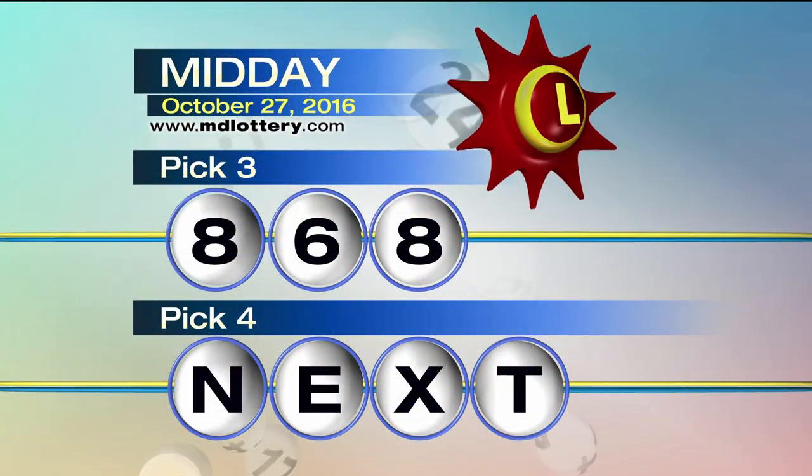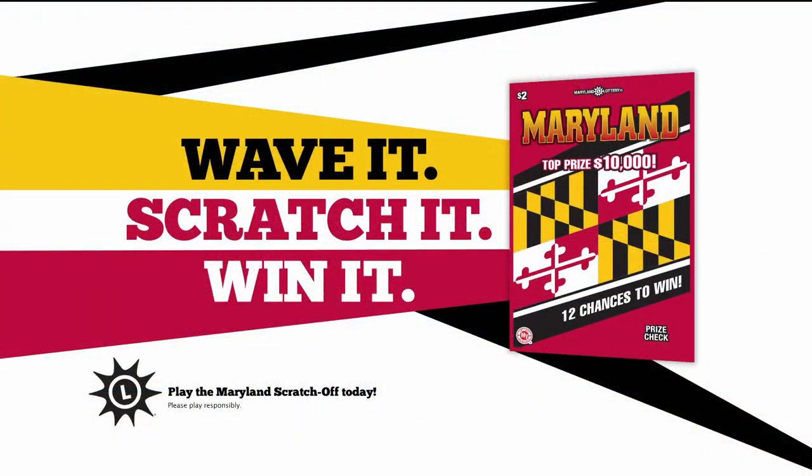In a moment, the Pick 4 game, but first, in Maryland we've got a cool flag and a hot scratch-off. Play the new Maryland scratch-off — it looks like a Maryland flag and gives you 12 chances to win up to $10,000 instantly.